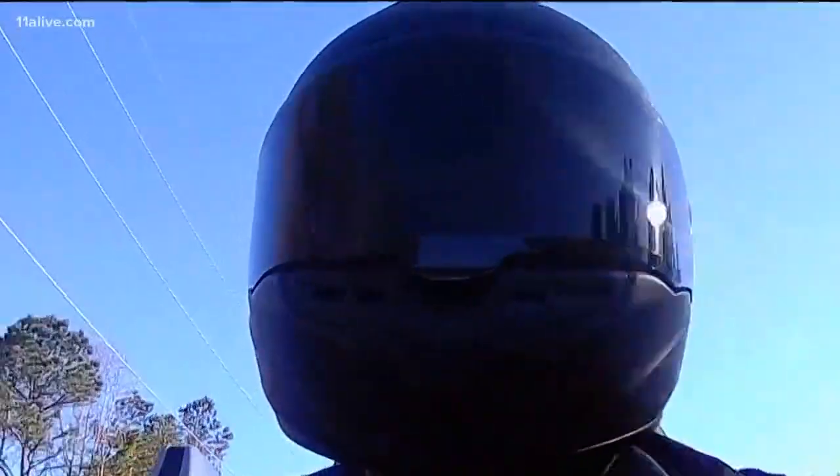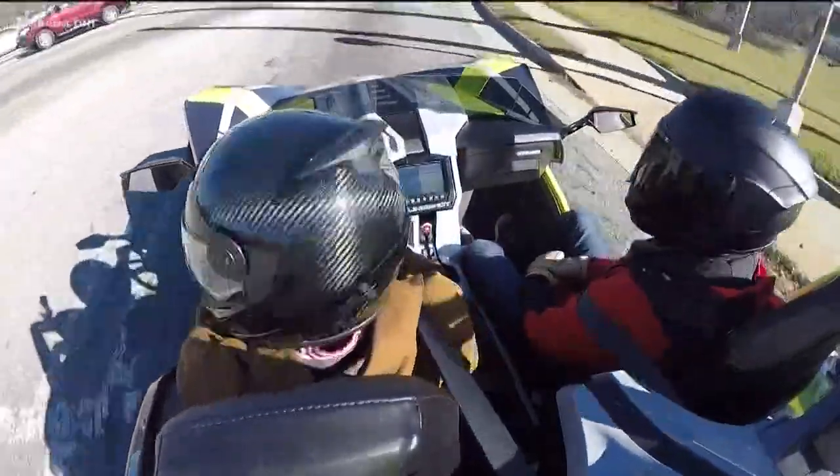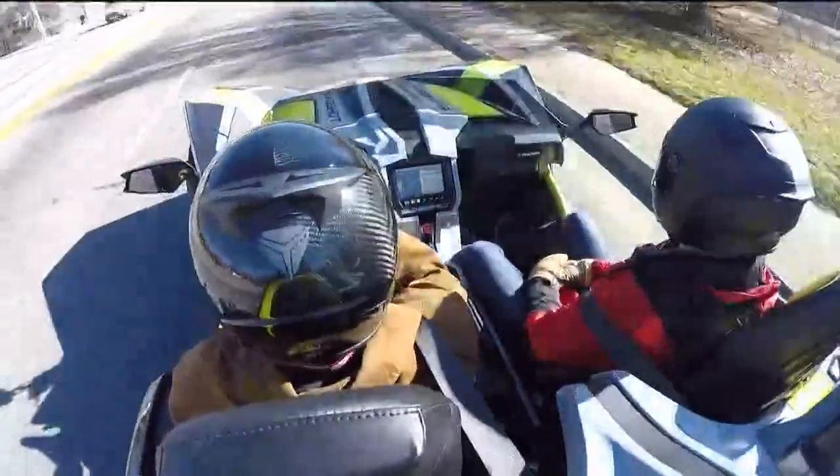I never get over 55. Still, there is some thrill to the ride. I have no idea, but that feels like maybe what it's like to fly a jet plane, except real close to the ground.